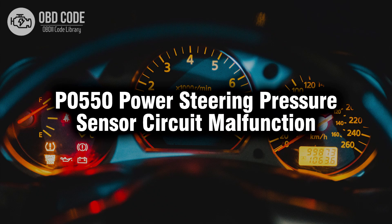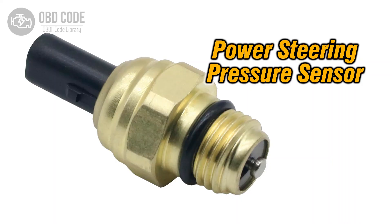Welcome. In this video we will talk about code P0550, its symptoms, causes and possible solutions. The P0550 trouble code indicates a malfunction in the power steering pressure sensor circuit. This sensor measures the pressure of the power steering fluid, providing feedback to the power steering control module. The module uses this data to adjust power steering assistance as needed.